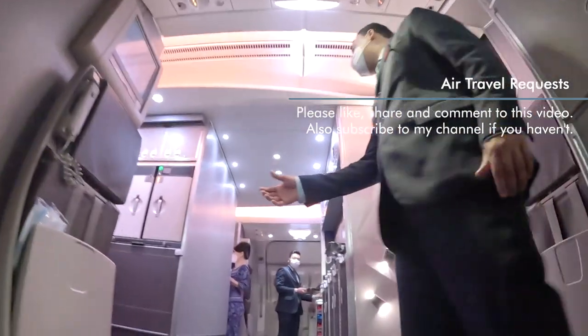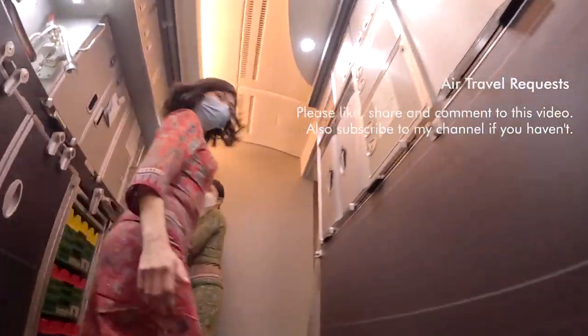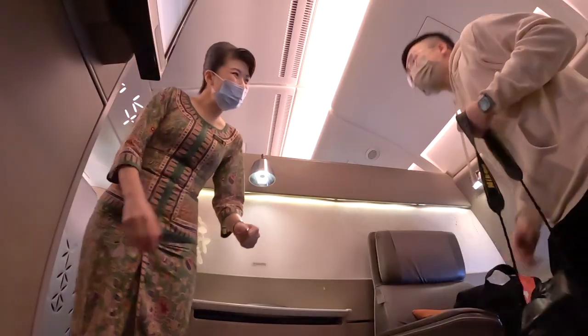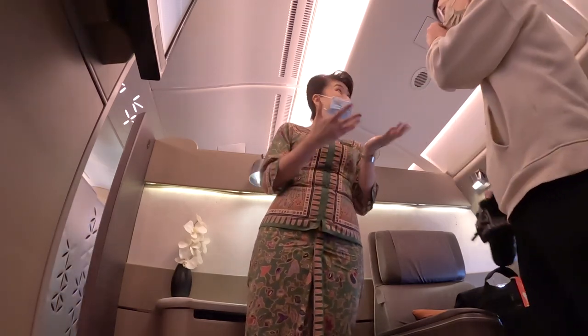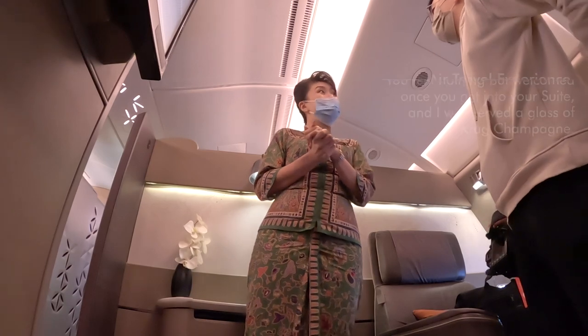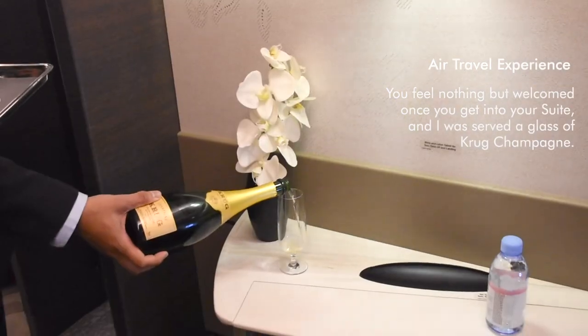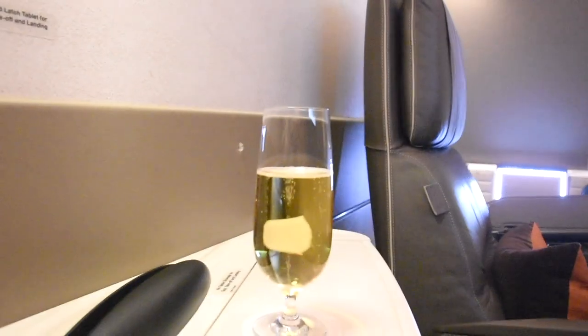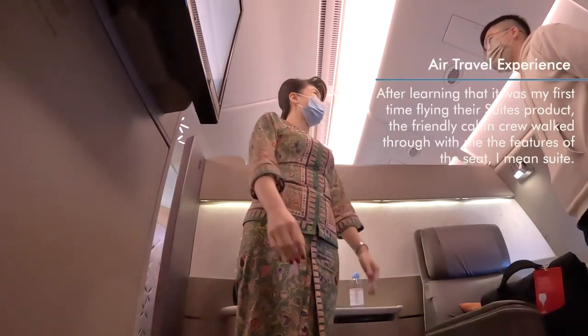Welcome aboard — suite 2A. The crew warmly welcomed me and offered drinks, including champagne. They offered a Krug, and I said I'd like to give the Krug a try first. A stewardess then offered to orientate me with the features of the suite.